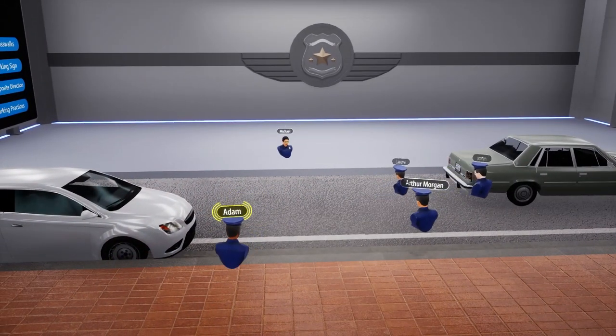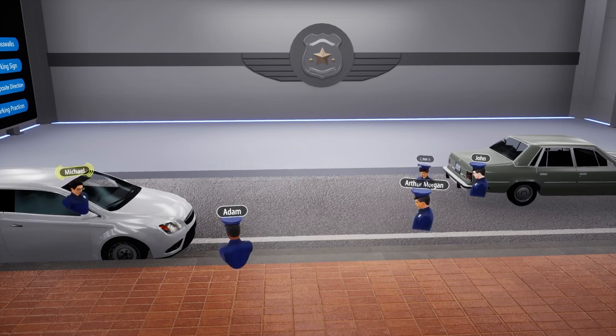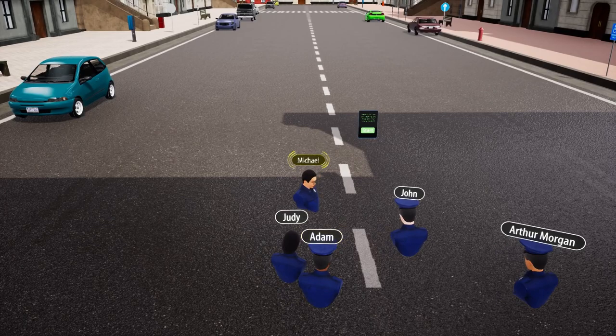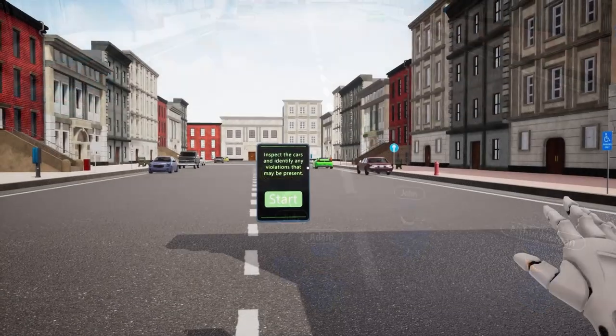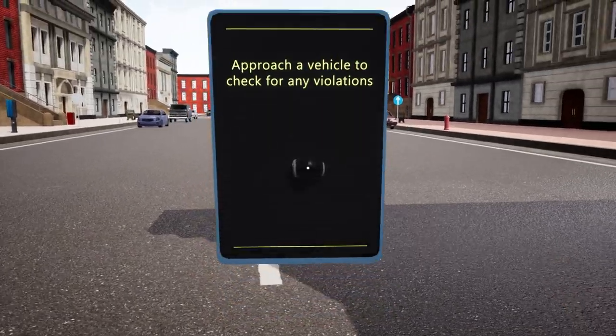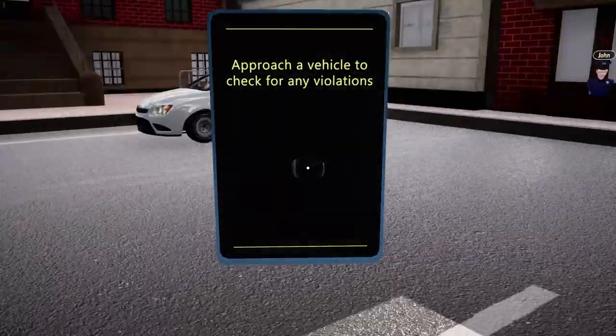Now that we have covered the different types of parking violations and offenses, it's time to put our knowledge to the test with a practical exam. In this area, we will inspect each car individually to identify any parking offenses. We will carefully assess each vehicle to determine the type of offense, starting with this one.